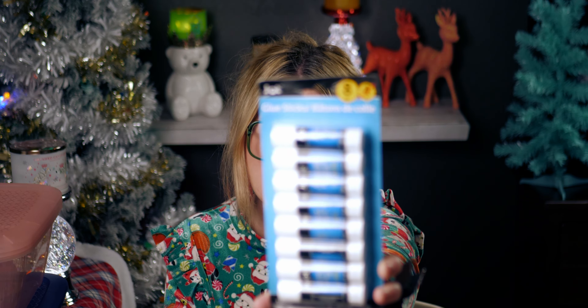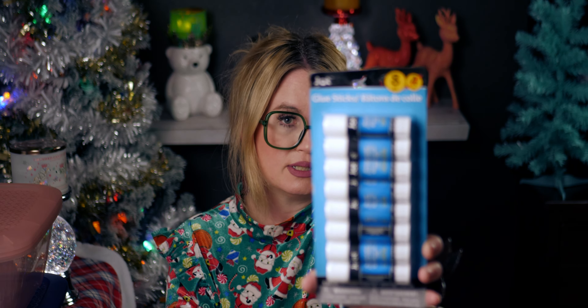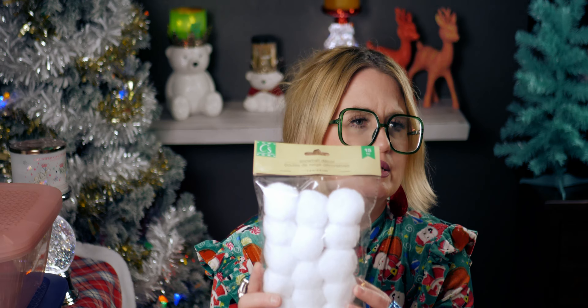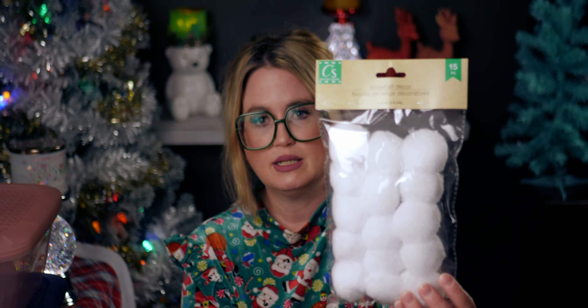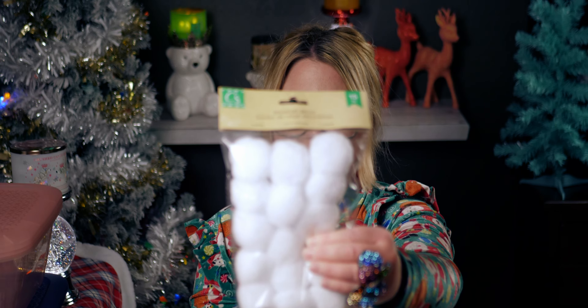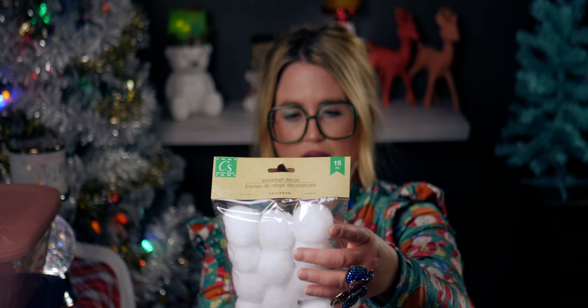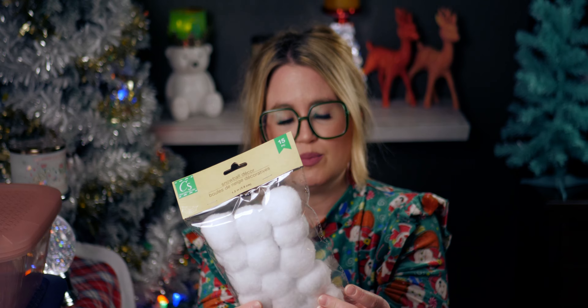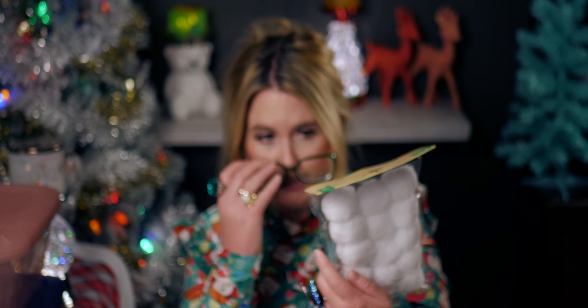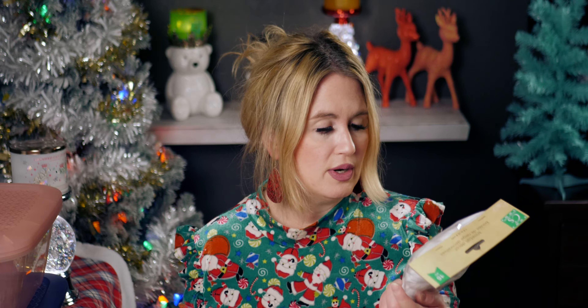Such a good deal — eight glue sticks for a dollar! I picked those up because my kids are really into crafting and it's always great to have those on hand. I also got these snowball decor pieces — I'm not sure if they had these last year. I was thinking my kids can make little snowmen out of them with a hot glue gun. They had different sizes — bigger ones and smaller ones — really good deal for fun little Christmas crafts, and they really do look like snowballs.